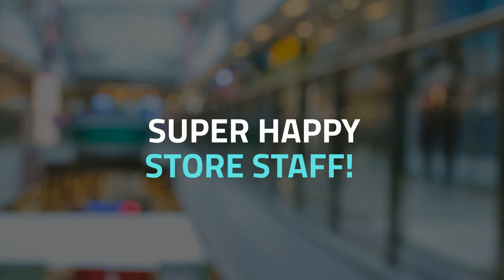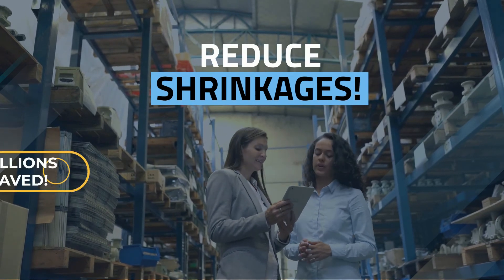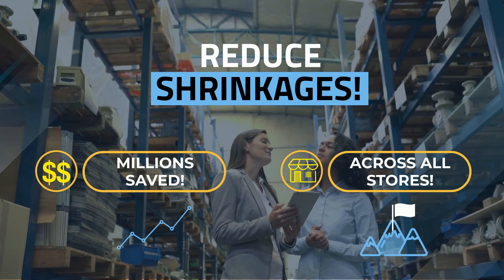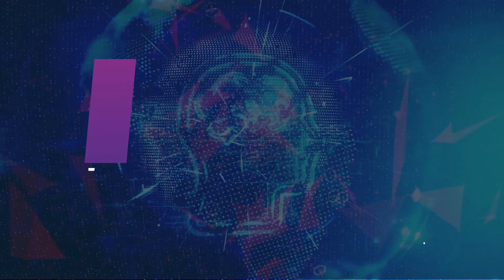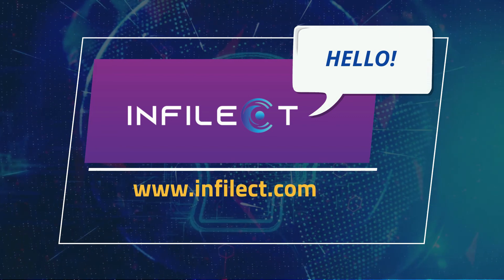With Infii AI in every store, retailers can proactively reduce store shrinkages that dramatically improve profits and competitive advantage. So, what are you waiting for? Talk to us today or visit www.infilect.com for more information.